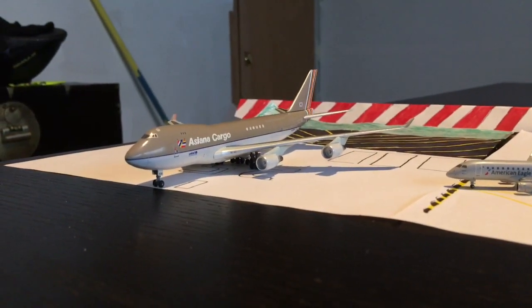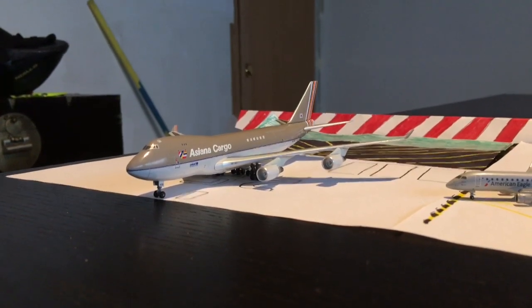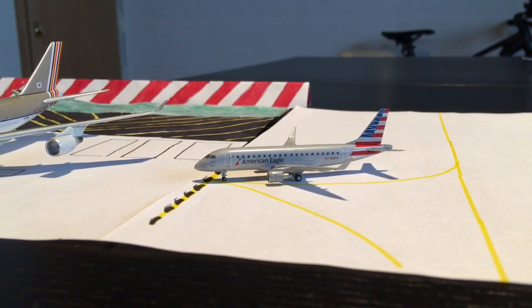Here taking off we have an Asiana Cargo 747-400 freighter. He's taking off for Cincinnati. Then here we have an American Eagle Embraer ERJ-175. He's about to head out to Boston.